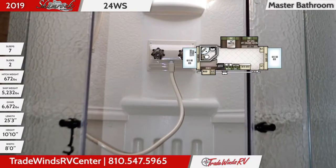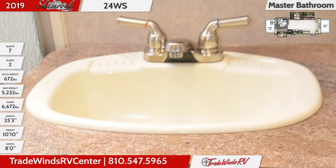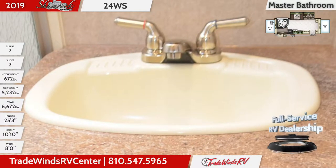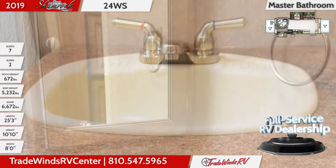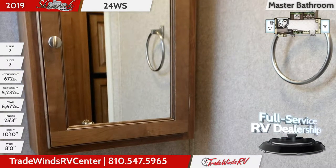The master bath has a radius shower with a detachable handheld sprayer nozzle, while the vanity holds a white sink with dual handle faucet in the countertop. The medicine cabinet has a mirrored door and a wall-mounted linen cabinet stores towels and other necessities.